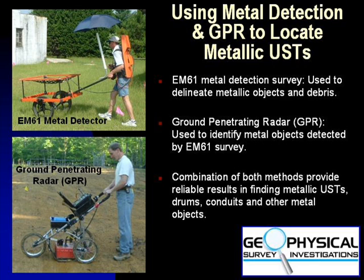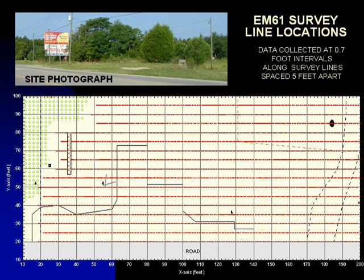The EM61 instrument can detect a drum down to a depth of 8 to 10 feet. A comprehensive EM61 survey should be conducted across the entire area of interest. After establishing a grid using measuring tapes and pin flags, EM61 data is collected at approximately 0.7 foot intervals along survey lines spaced 5 feet apart. The survey lines are shown as red dots on this map, and each dot represents an EM61 data point.